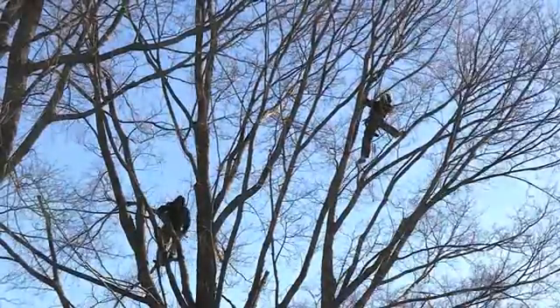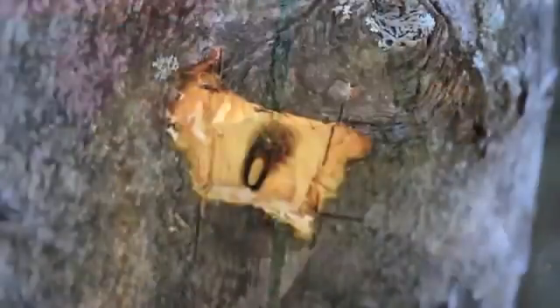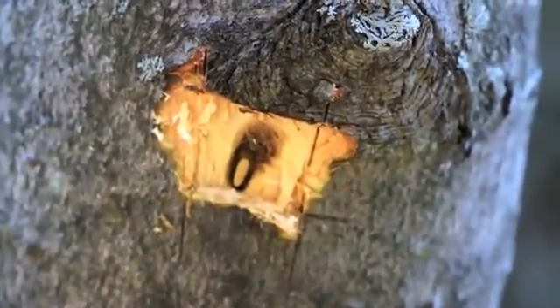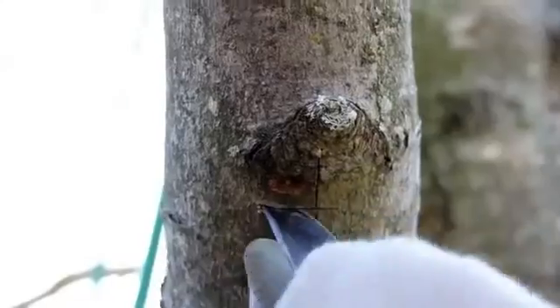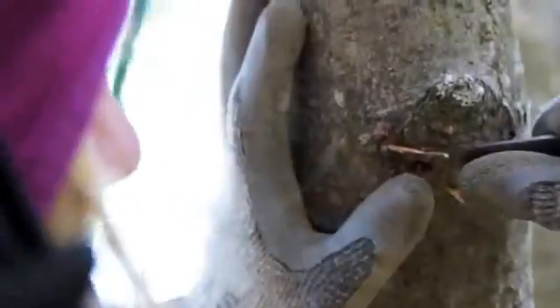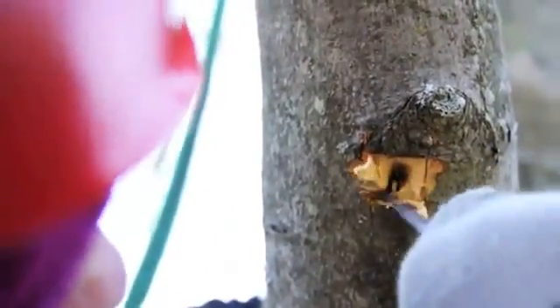The smokejumpers turned tree climbers are helping USDA's Animal and Plant Health Inspection Service find evidence of Asian longhorned beetles. Our tree climbers will climb the tree and inspect limbs down to two inches in diameter to find damage produced by the Asian longhorned beetle. The damage could be egg sites where the female has laid eggs, or it could be exit holes.